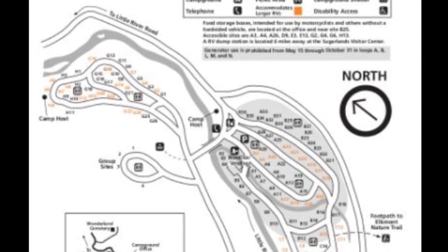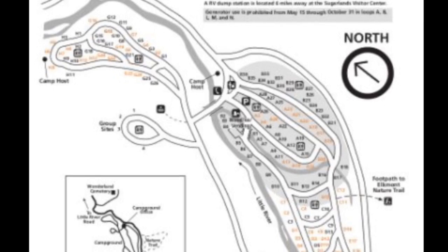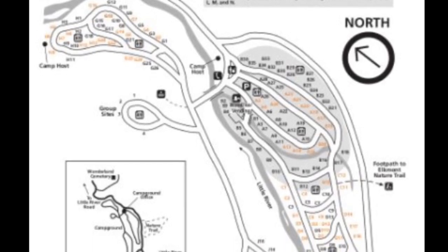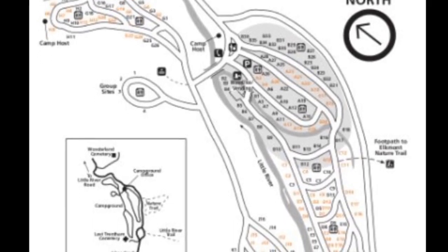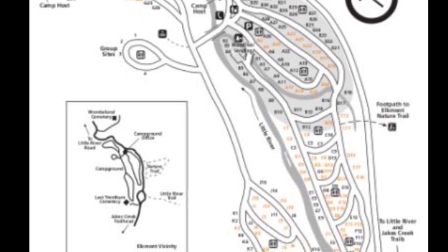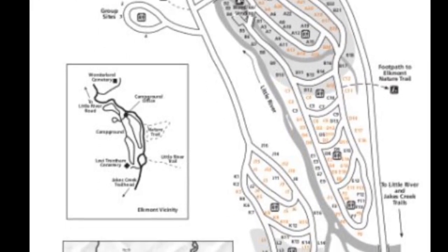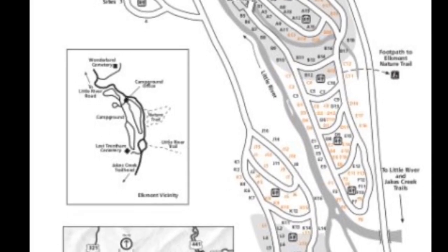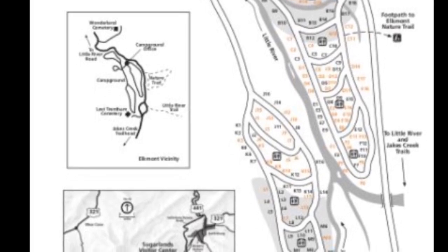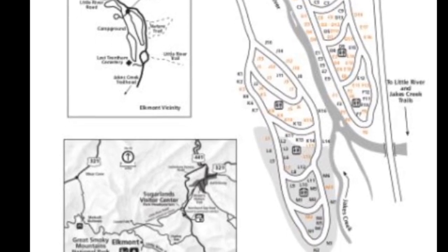Maximum people per site is 6. And 200 of them have paved driveways, picnic table, fire ring with a cooking grate, which is really cool, and a gravel tent pad. These sites can accommodate either a tent or RV camping. There's an additional 20 campsites that are walk-in sites where you park your car and then walk to your campground. Also, 9 sites are wheelchair accessible and they have 4 group campsites.